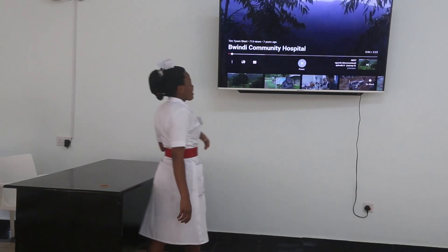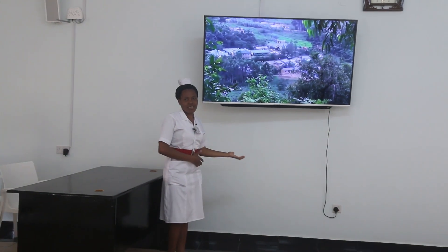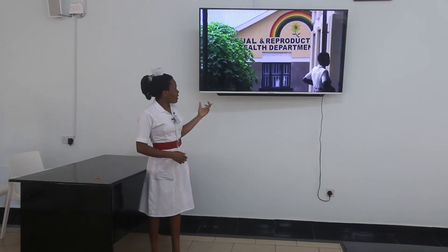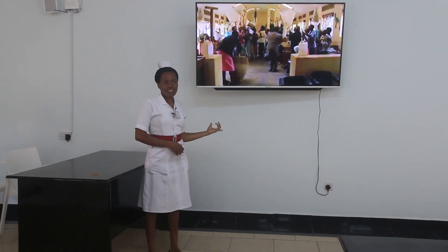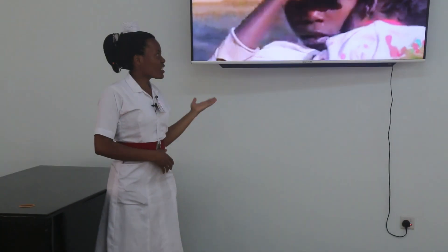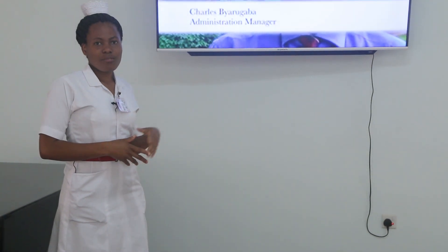This is the platform where the presenters can stand and start presenting. And here we have a smart screen where it can be used for presentations. The Uganda Nursing School Buindi students can use it to access online teaching through collaborations with other schools.